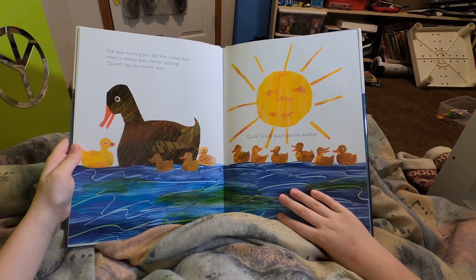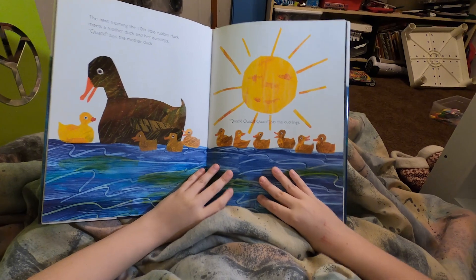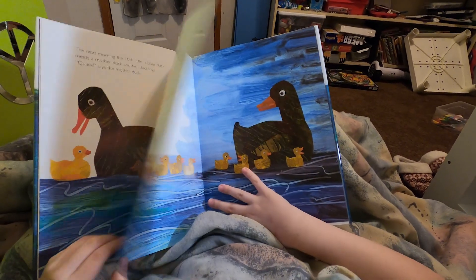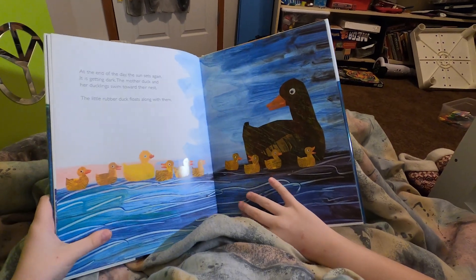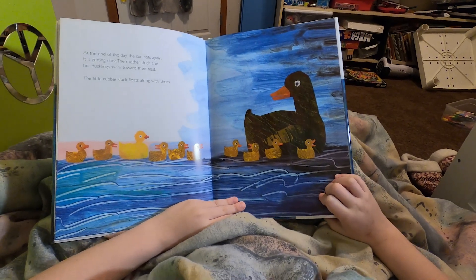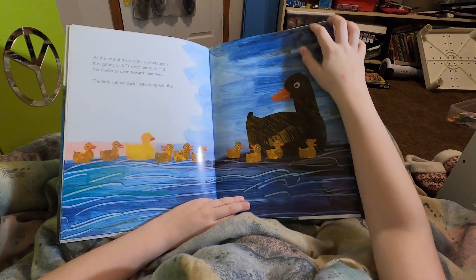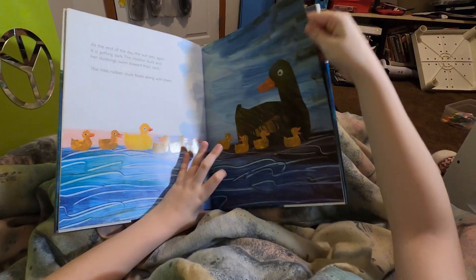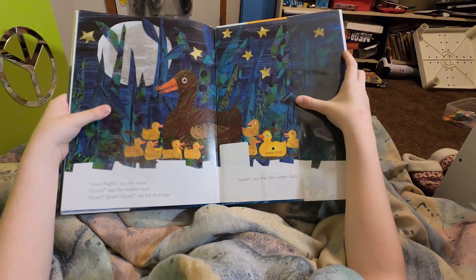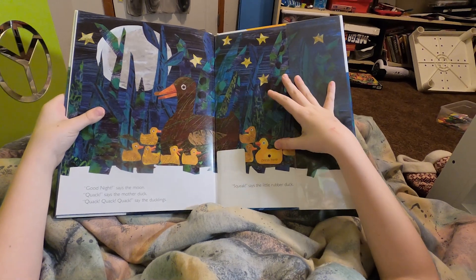The next morning, the tenth rubber duck meets a mother duck and her ducklings. Quack, says the mother duck. Quack, quack, quack, say the ducklings. At the end of the day, the sun sets again. The mother duck and her ducklings swim towards their nest. The little rubber duck floats along with them. Good night, says the moon. Quack, says the mother duck. Quack, quack, quack, say the ducklings. Squeak, says the little rubber duck.